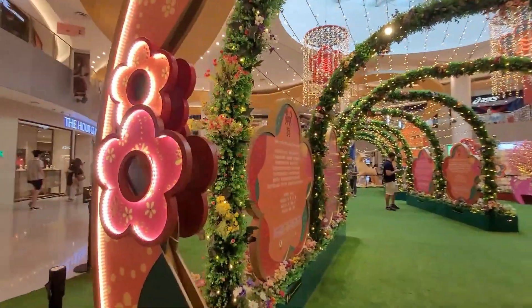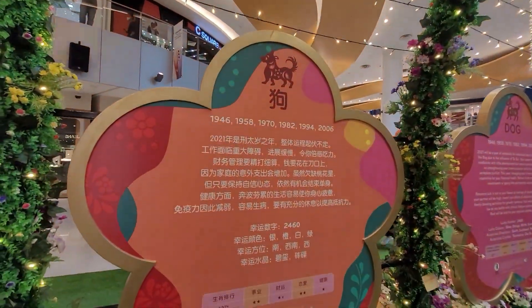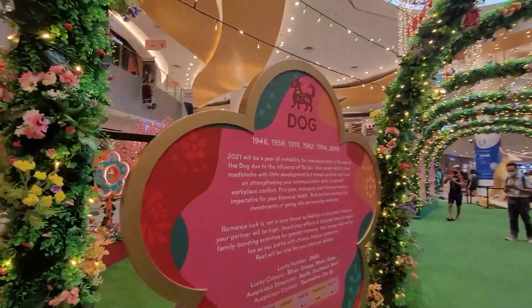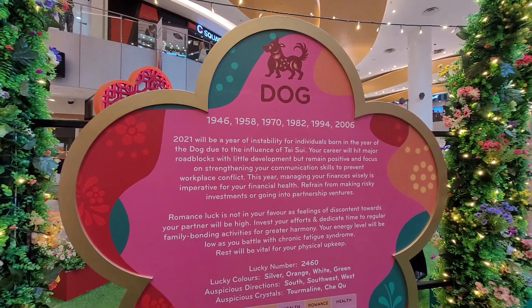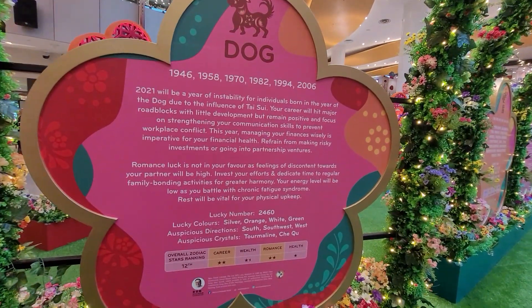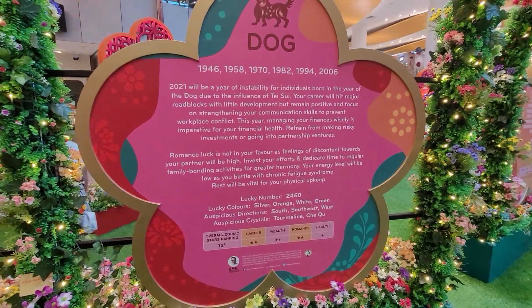This is the year of the Dog. It's from January 15th. The years are 1950, 1970, 1982, 1994, and 2006. So this is your prediction for this year, and this zodiac sign is ranked number 12.